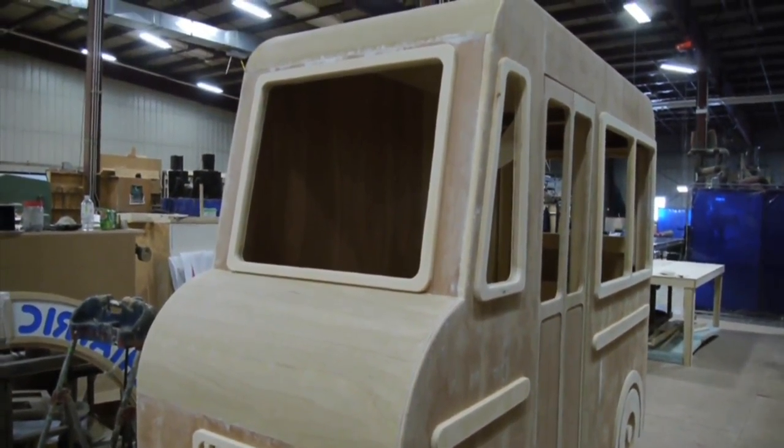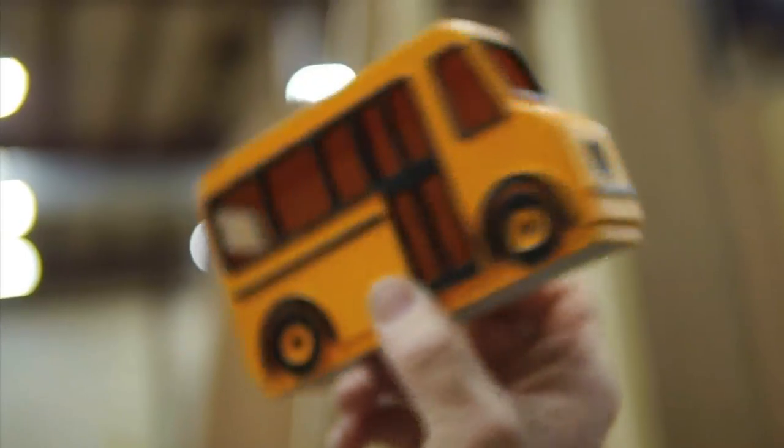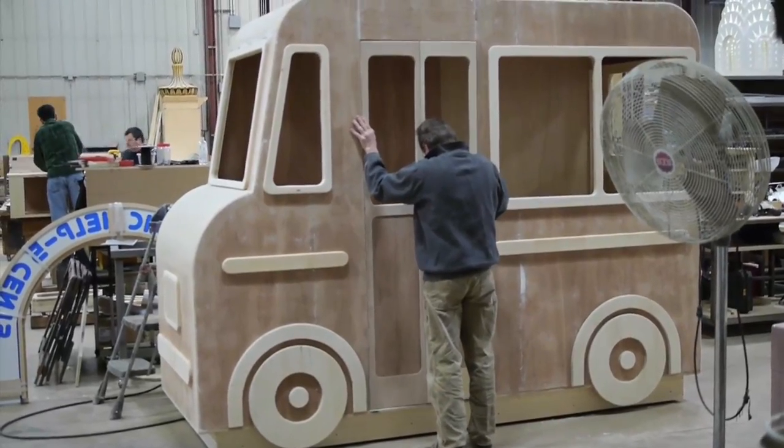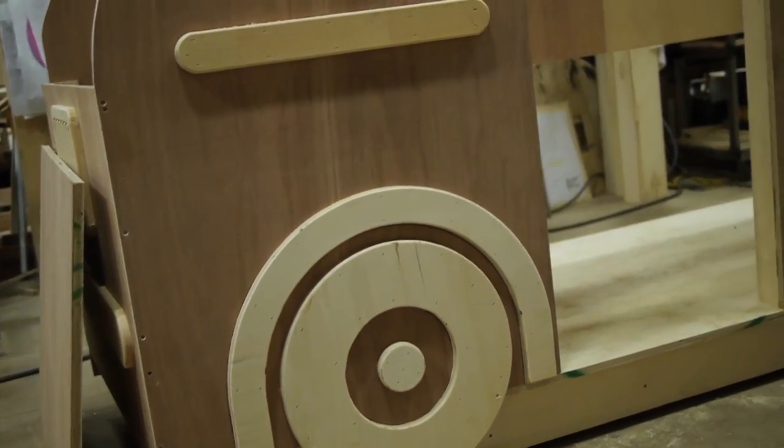Michael Gianfresco designed everything for this show, and it's like a big toy. Everything has big rounded corners, big wheels, and primary colors. It's going to be really fun to see, and everything gets tracked on and off, invisibly almost.